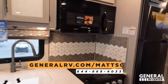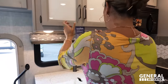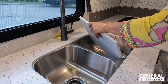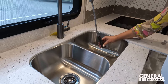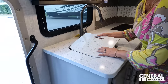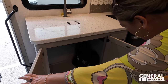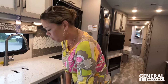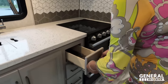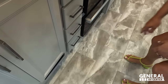Looking at the kitchen: pretty frosted cabinetry with adjustable shelves, a window with a shade, a double sink, solid surface countertop — very pretty. There's storage underneath, four drawers, and a nice cabinet above. We've got a Contour microwave.